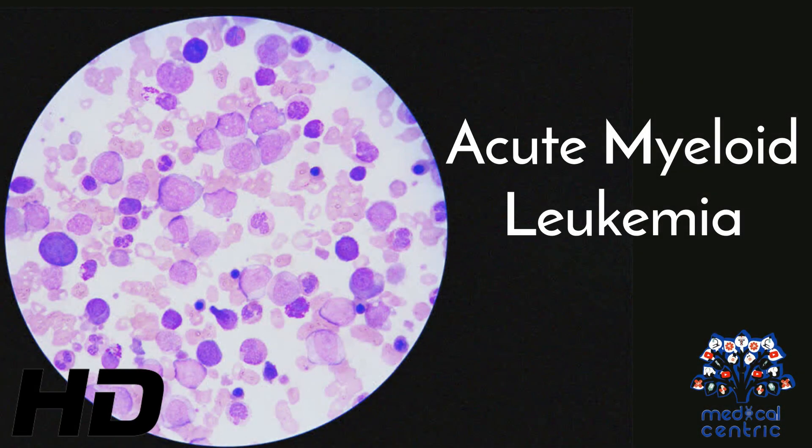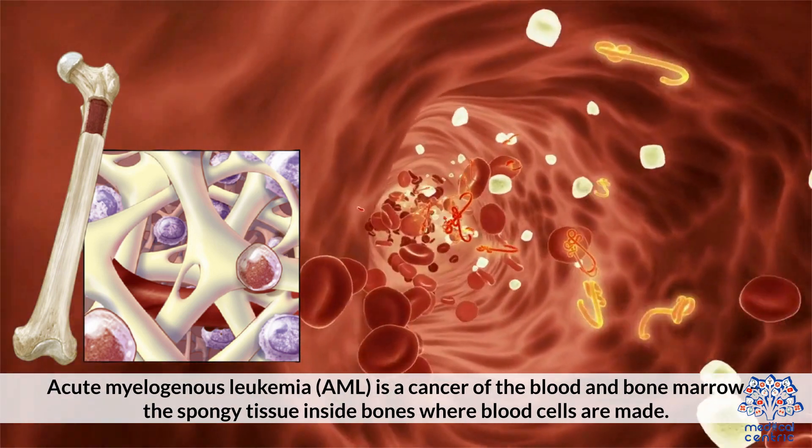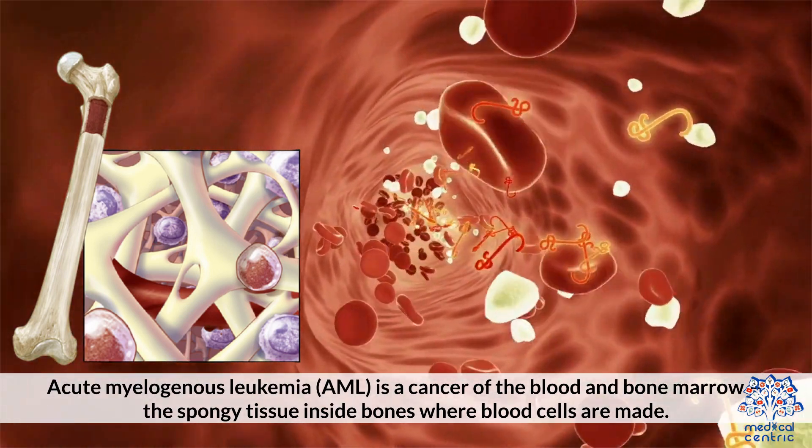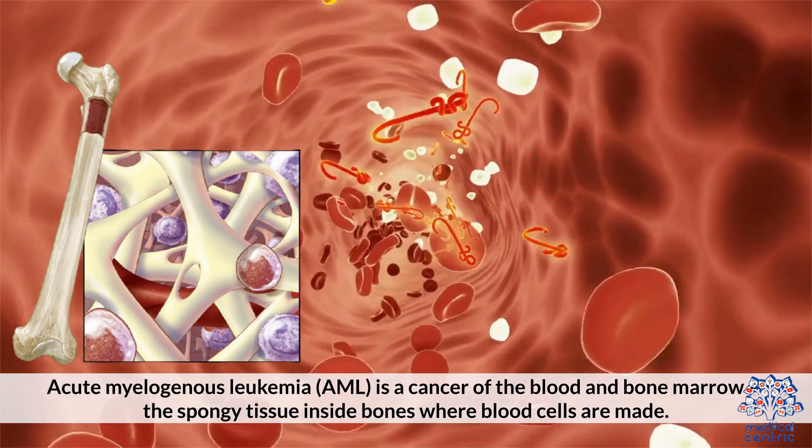Today's topic is acute myeloid leukemia. Acute myelogenous leukemia, AML, is a cancer of the blood and bone marrow — the spongy tissue inside the bones where blood cells are made.